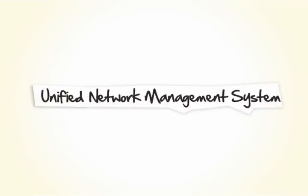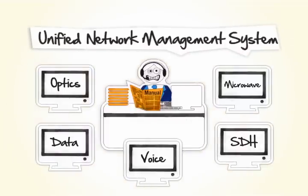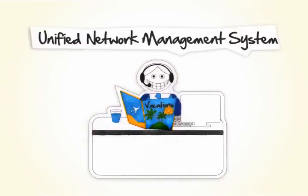The better way to go is with a unified network management system. This management system basically incorporates all the screens into one, so operators can perform end-to-end point-and-click provisioning across different technologies and monitor the entire network at a glance.